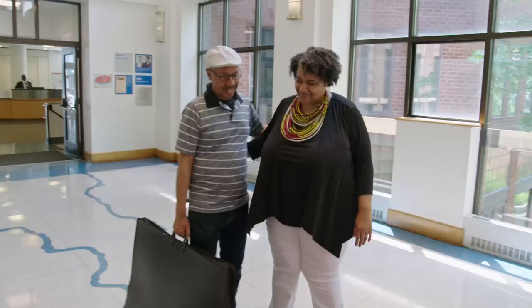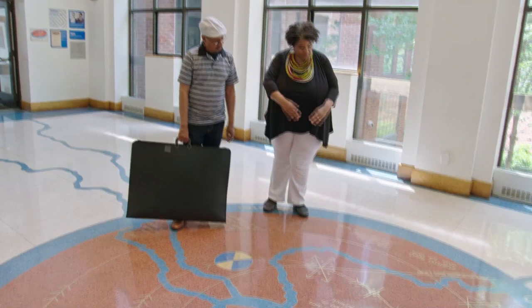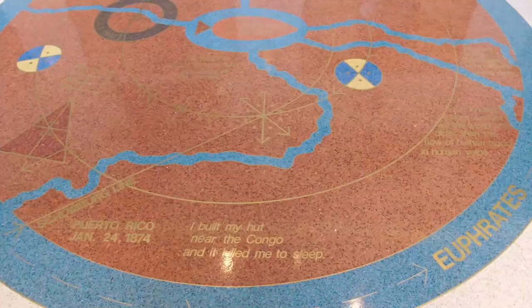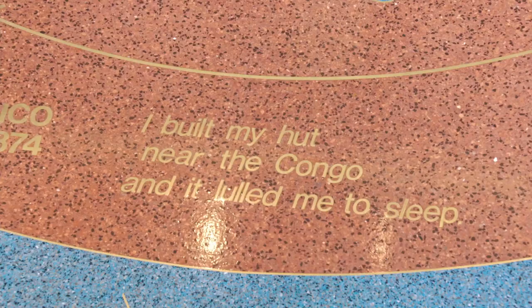I've hardly ever stepped on this area. This is the cosmogram. Langston Hughes is buried right in the middle there. The intersections between Mr. Schomburg's life and Langston Hughes' lives are what these arrows and things are. And then you have the actual Rivers poem all around. Amazing.